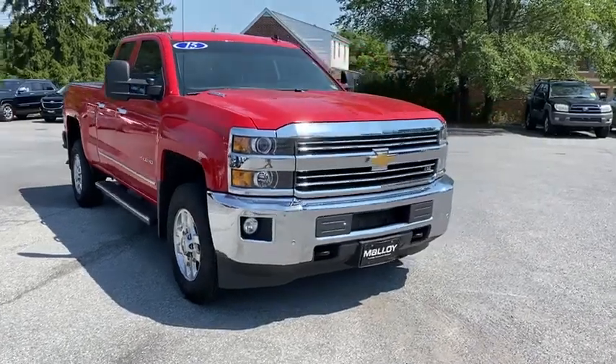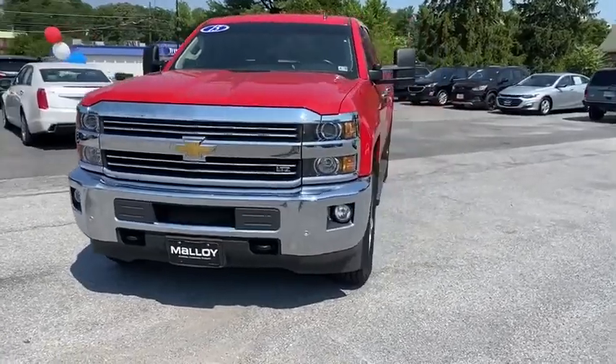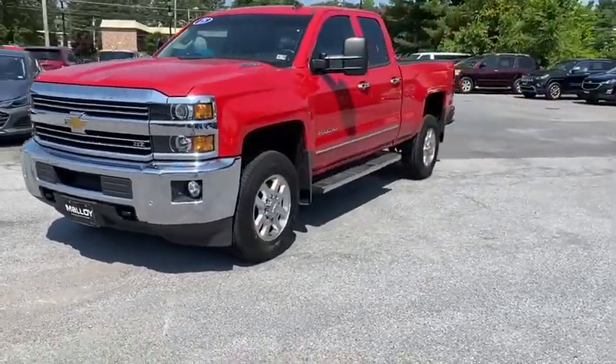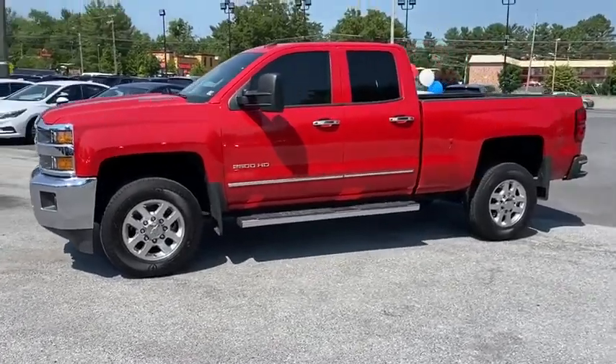Looking for the right vehicle? Check out the 2015 Chevrolet Silverado 2500 HD. This pickup truck pulls unlike any other. This vehicle has less than 120,000 miles.